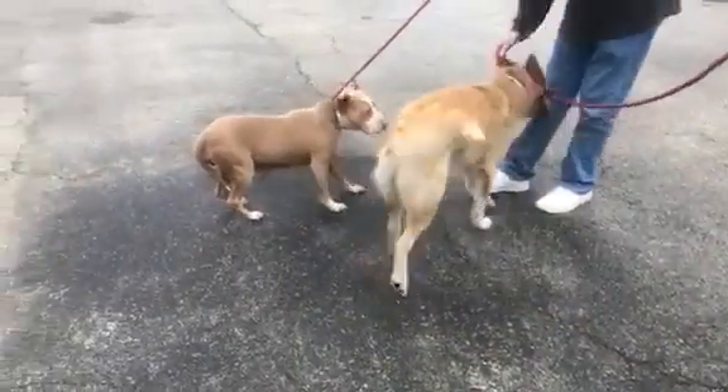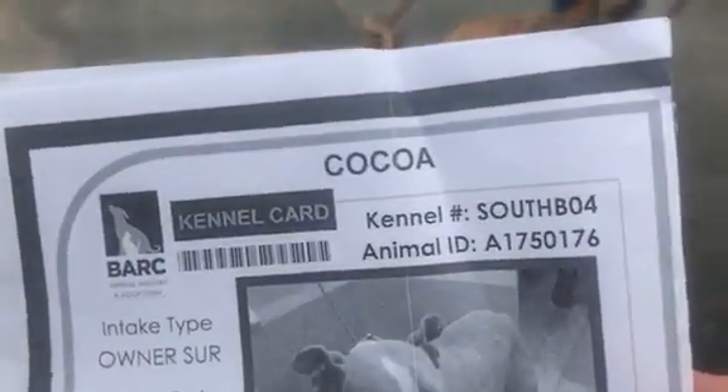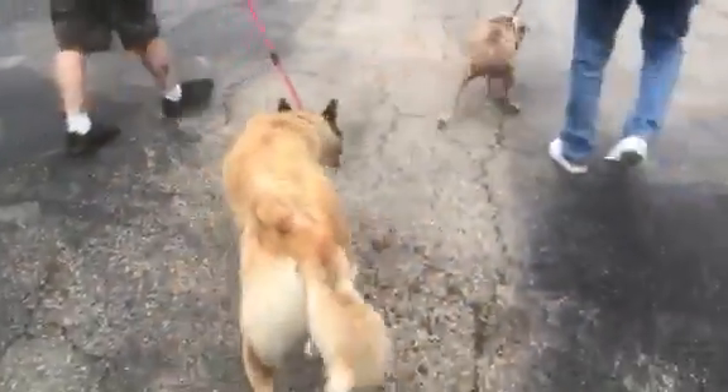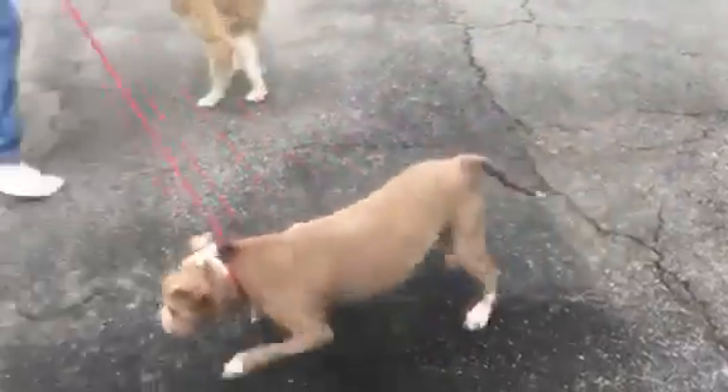That pretty little pittie there that Dave is holding is Poco, 1-7-5-0-1-7-6. She's a seven-year-old, she's an older girl. She is an owner surrender. Let's see what her heartworm is — she's high heartworm positive, unfortunately. She's a little beauty, she's a little bit scared. Look at her, she's running away, but they have met. She's still in the circle.